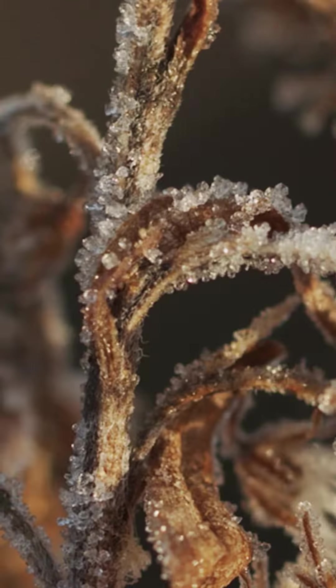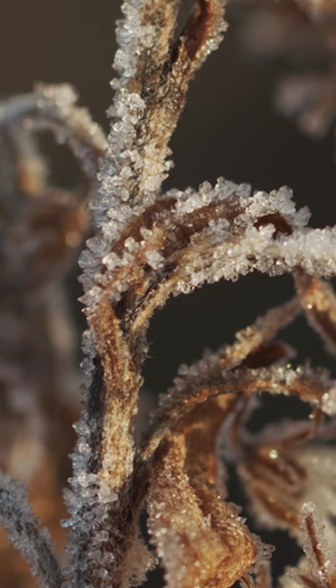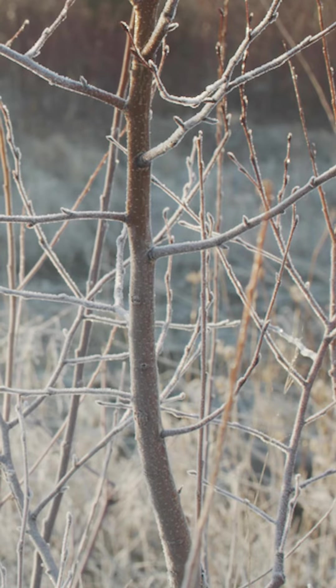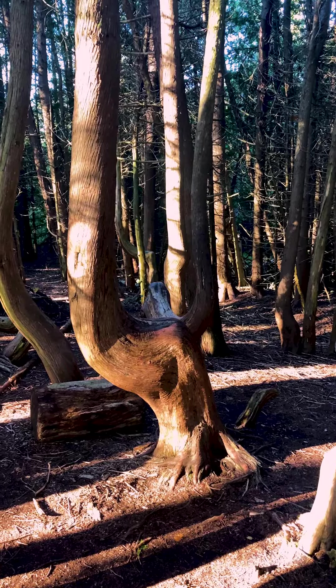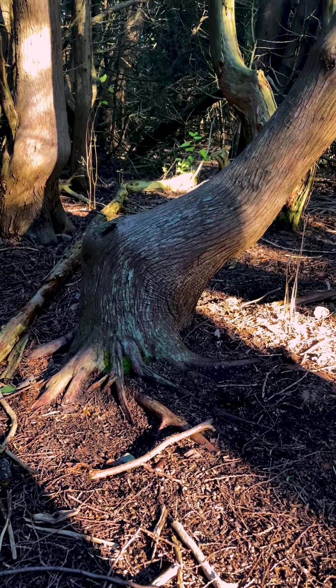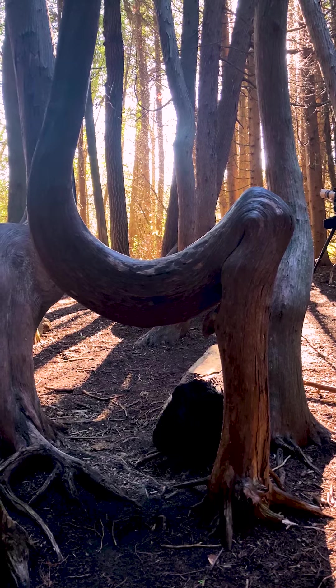The best guess is that a late frost set in after they had started growing for the season, around 130 years ago. That frost would naturally have affected all the trees in the grove the same way. And so that one late frost has led to one of the most popular spots in the park for photography over a century later.